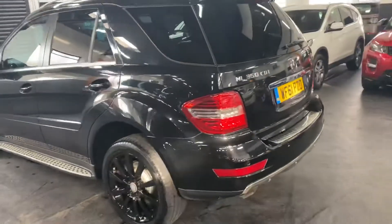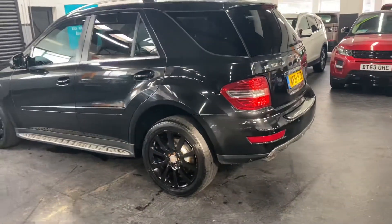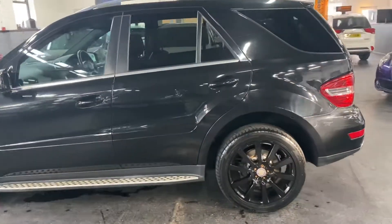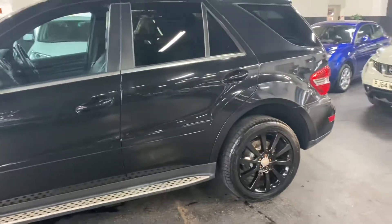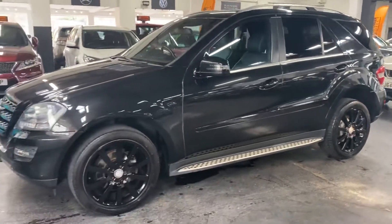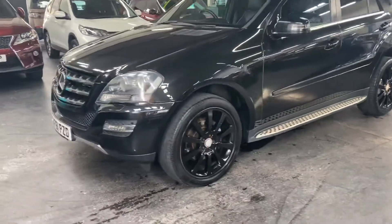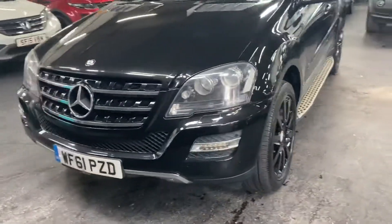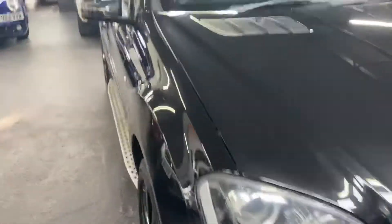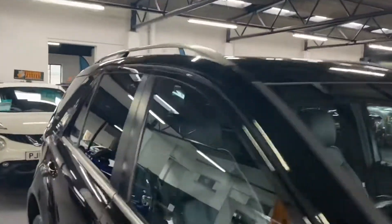Finished in black with a full black leather interior, it's got the contrast piping which is part of your Grand Edition spec. Heated seats, side steps, privacy glass, and this one's had the wheels done in gloss black. Auto-Xenon headlights, and you've got the roof rails — alloy roof rails as well.